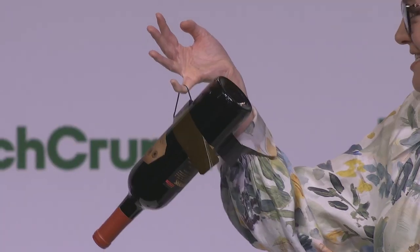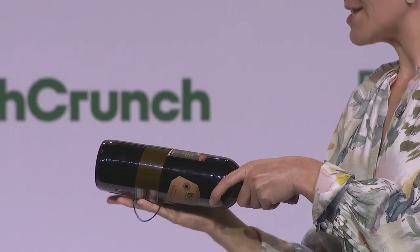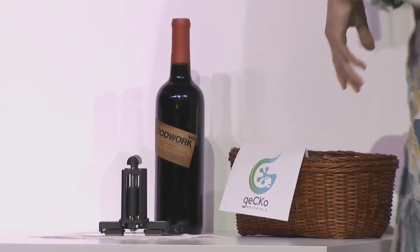My name is Capella Kirst and I am the founder and CEO of GECCO Materials, the revolutionary bio-inspired dry adhesive company. This is GECCO Materials dry adhesive holding up a full bottle of wine. As you'll note, it falls off under its own weight. Let's pick up some other objects.